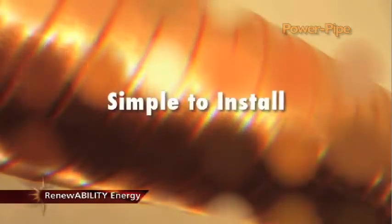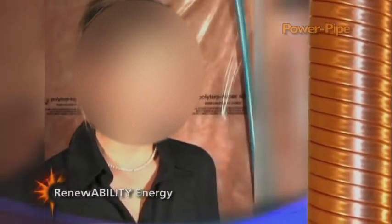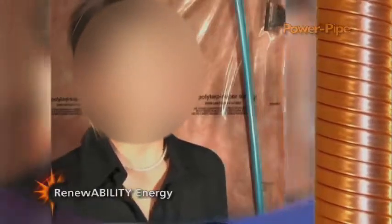You only need a few installation tools and some piping to plumb the freshwater side. Isn't it time you saved some money by reducing your home energy needs without altering your lifestyle? Start using a Power Pipe from Renewability Energy today.